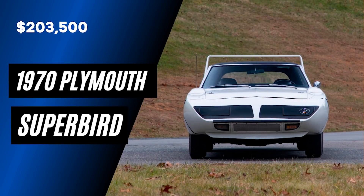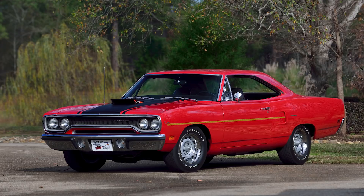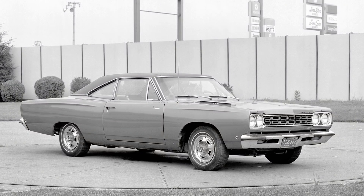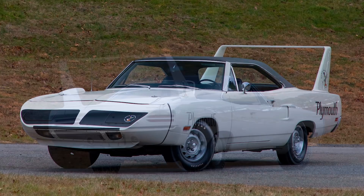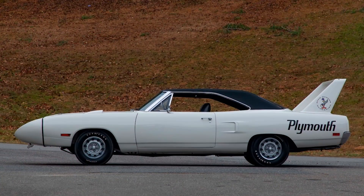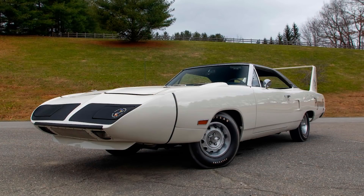We'll start off with the 1970 Plymouth Superbird, one of the winged warriors. This car also had a corporate cousin, the Dodge Daytona, which also makes several appearances on this list. The Superbird was a one-year-only model for 1970 and this one was built in 1969 — it's basically like a Roadrunner on steroids. It had been the 1969 Motor Trend Car of the Year, so the Superbird was tailor-made to win NASCAR races. NASCAR required that at least 500 vehicles be manufactured and made available to the public before the model could be entered in any NASCAR event, and in the end just 1,920 Superbirds were produced overall.